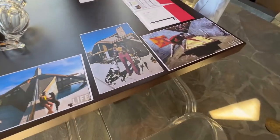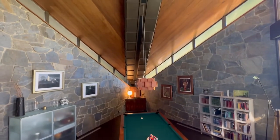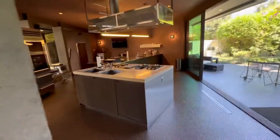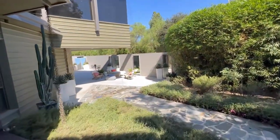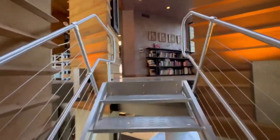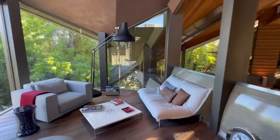Wow, look at this kitchen — this is a really, really wonderful open floor plan here. What a really wonderful property. This is such a cool room — this whole place is just like a resort.